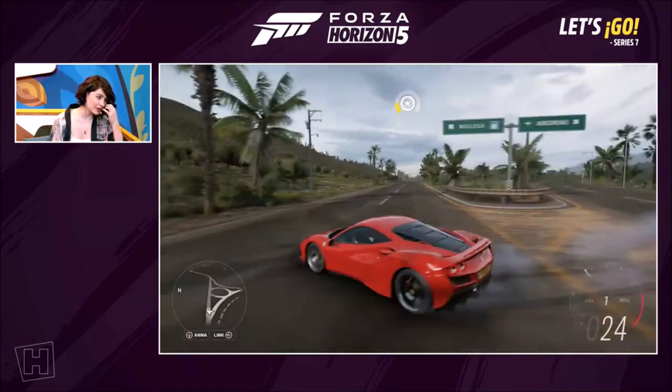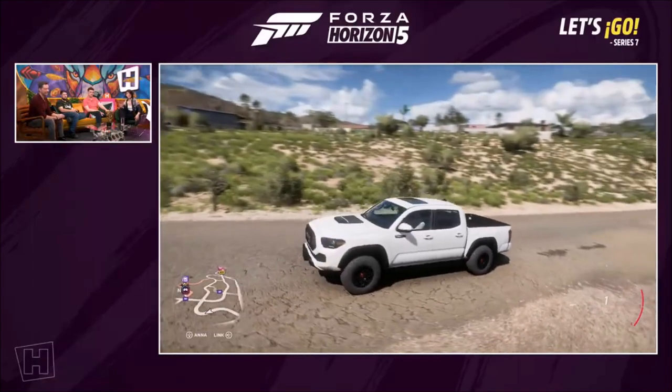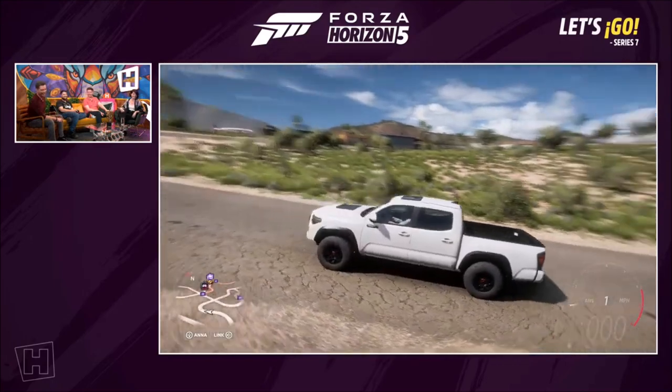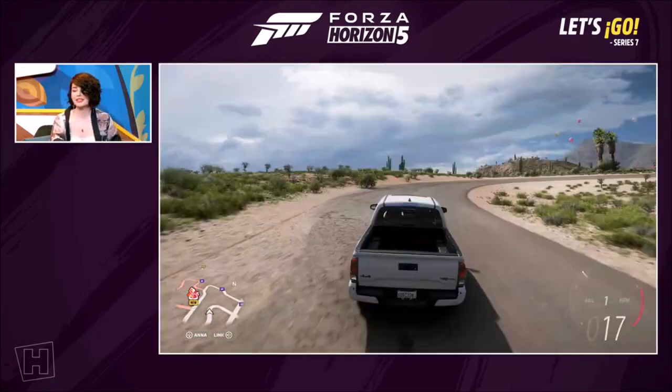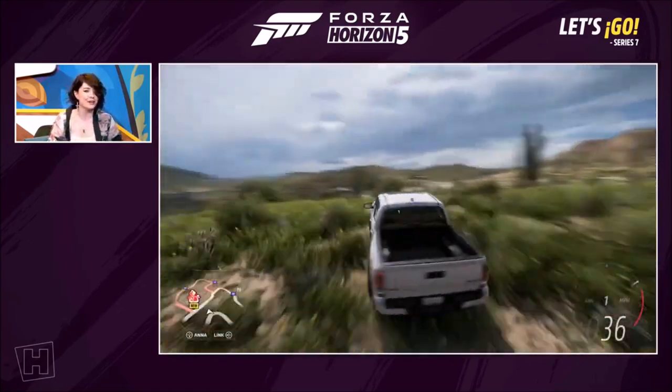Let's move on — it's been like a minute and a half, so we need to look at a new car. This time we've got the Toyota Tacoma TRD Pro. A very, very blocky truck — talk to us about the Tacoma TRD Pro.